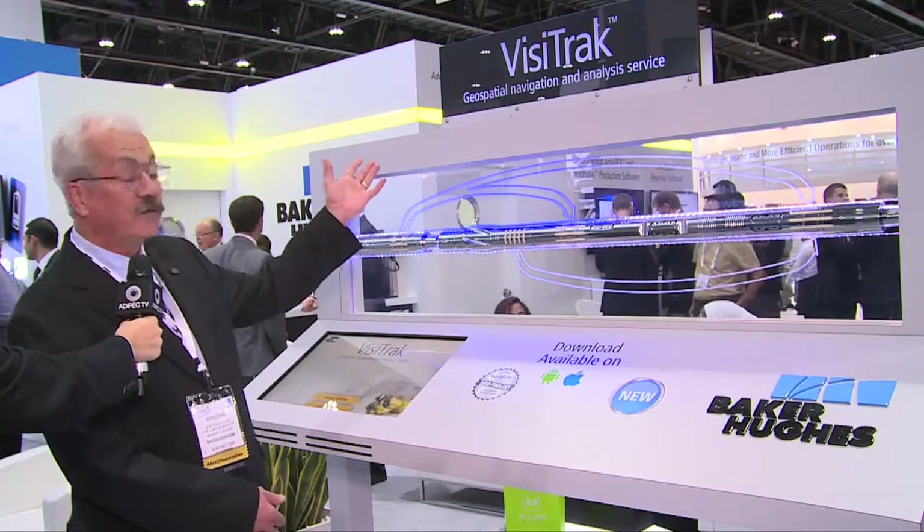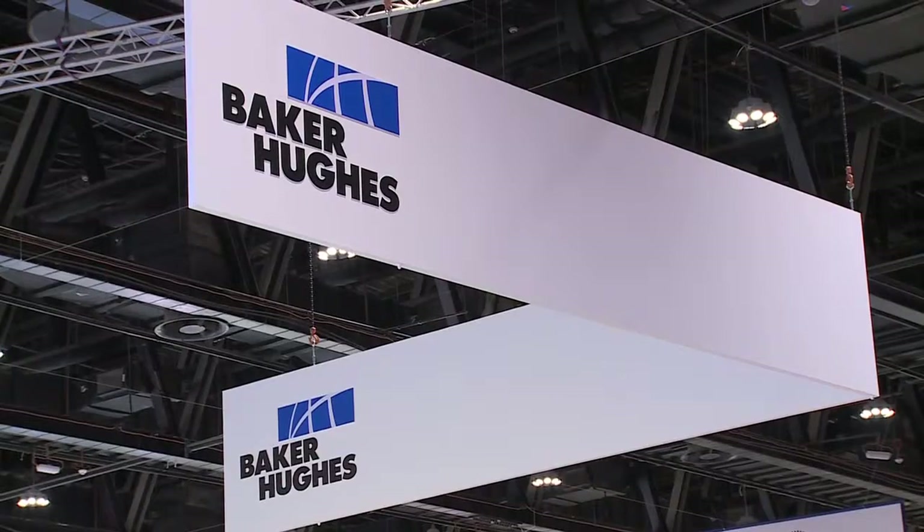Baker Hughes has some very innovative new technology to launch here at ADEPEC, particularly the VisiTrack Geospatial Navigation and Analysis Service.